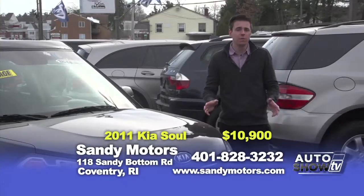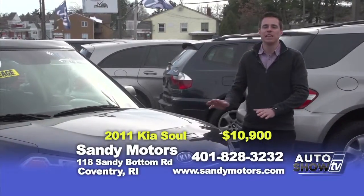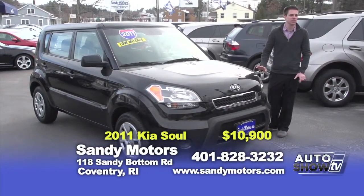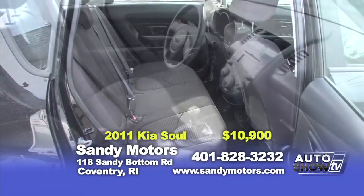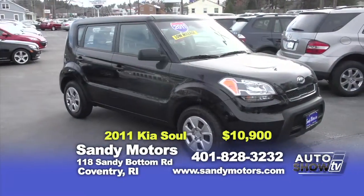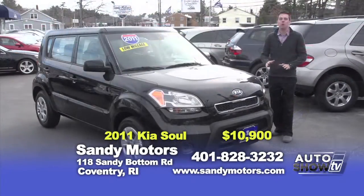Looking for a smaller car, maybe a crossover or like an SUV? Well, check out this 2011 Kia Soul we just got in stock here at Sandy Motors. Kias are now known for their great safety equipped in these vehicles. This Kia Soul is still under Kia's factory warranty, with only 36,000 miles on it. It's equipped with a 6-speed manual transmission, satellite radio and Bluetooth. Maybe throw a hamster in the passenger seat to drive around with you. Priced at $10.9, it won't last long.